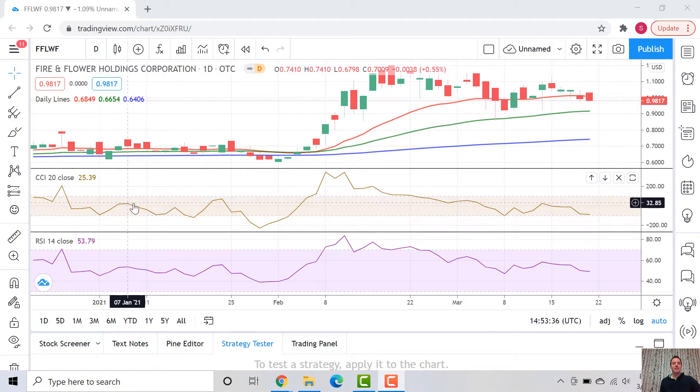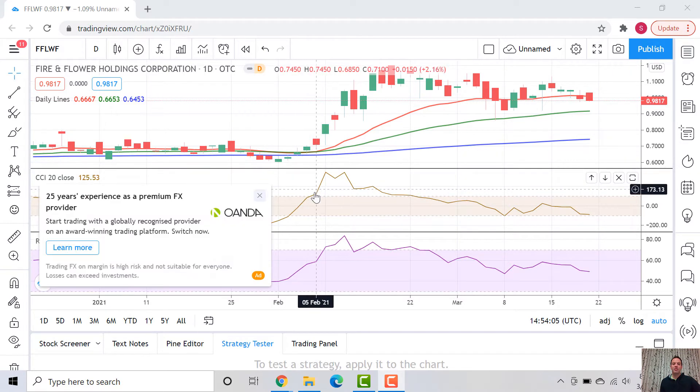We have the CCI — the Commodity Channel Index. Our bounds on the upper and lower end are 100 and negative 100. We were actually below that, peaking at minus 219 on January 28th. Then look at this slope change — pretty drastic, taking us from negative 100 to 100 in just two days. That's a pretty quick change, and we're still only at 68 cents when we actually go above that level.